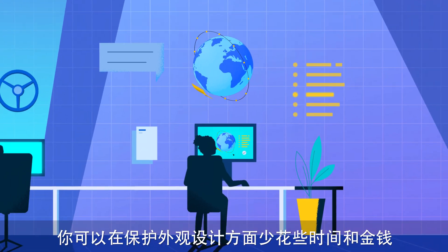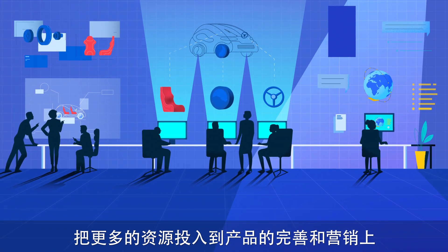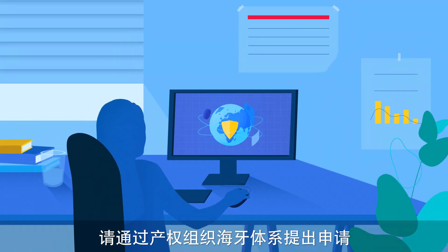That means less time and money spent on protecting your designs, and more resources spent perfecting and marketing your product. Your industrial designs are valuable. Protect them by applying through WIPO's Hague system.